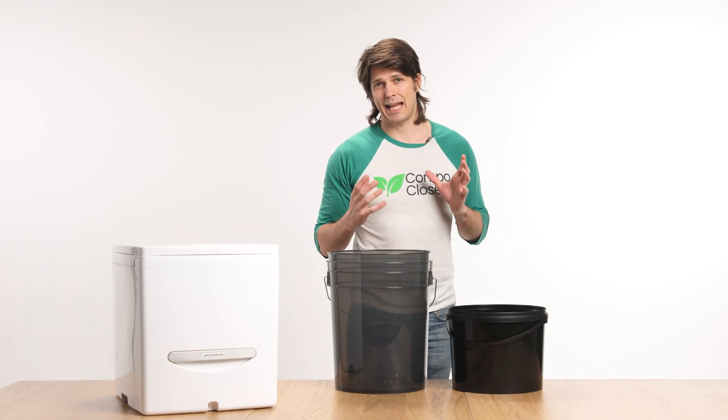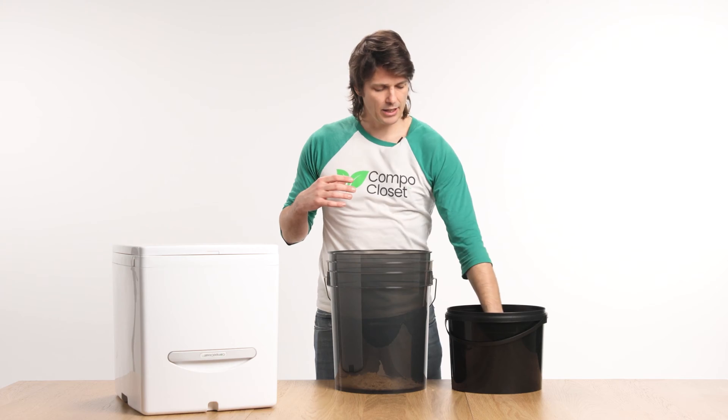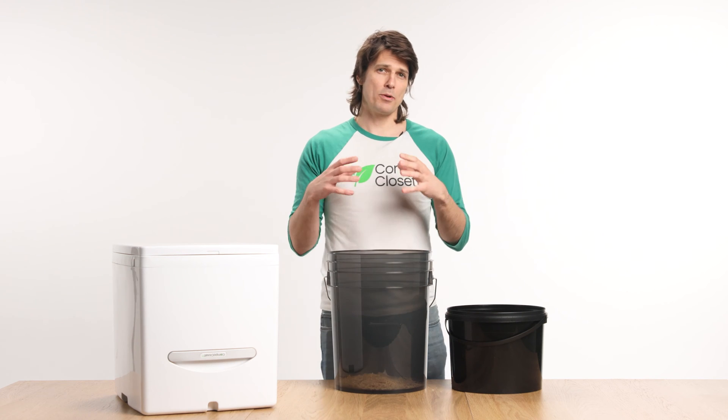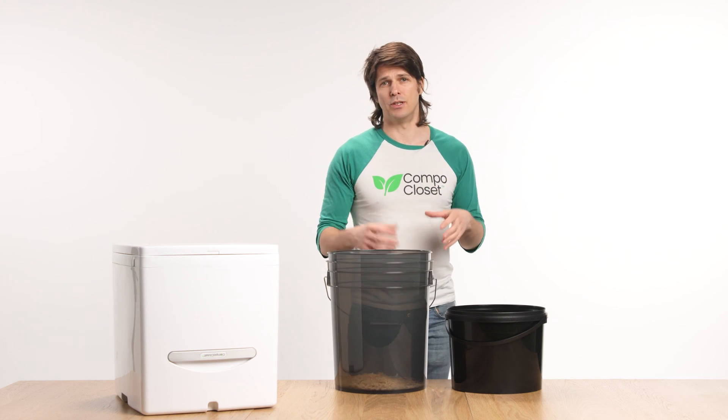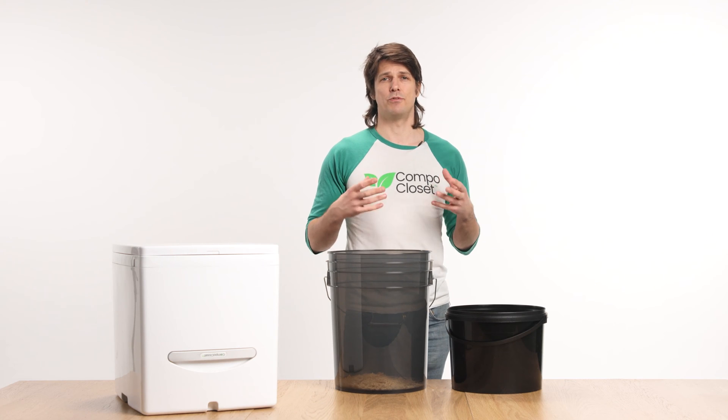A bucket toilet can be upgraded to a basic composting toilet with the addition of a carbon-rich material such as sawdust. Adding a couple of handfuls at the start and then adding more carbon-rich material after each use will start the composting process within the bucket. It's this addition of carbon-rich material which helps to reduce the odour.